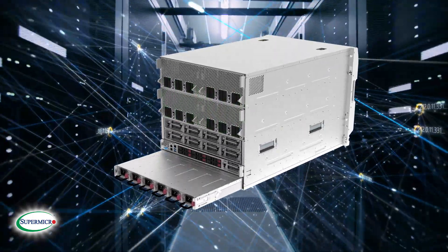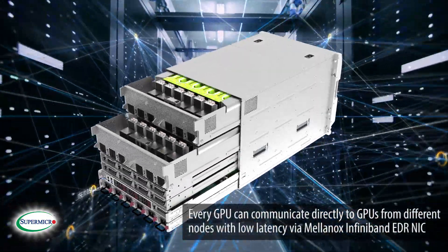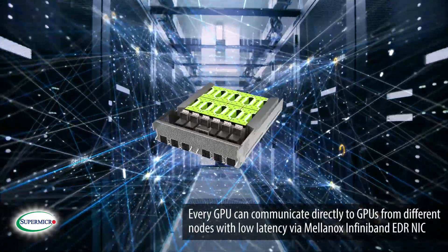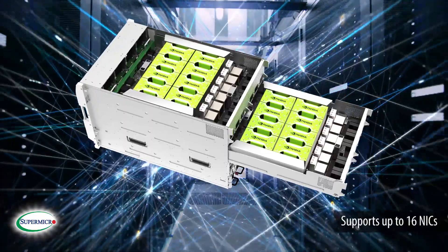When scaling to multiple nodes in a large data center cluster, every GPU can communicate directly to GPUs from different nodes via Mellanox InfiniBand EDR NIC using remote direct memory access. This system supports up to 16 NICs.